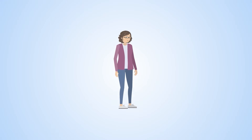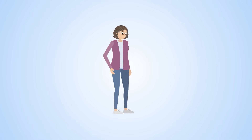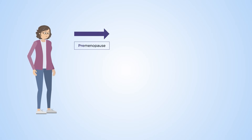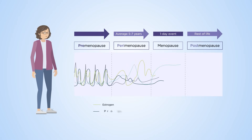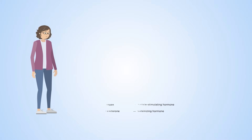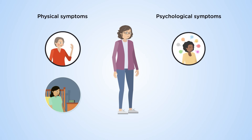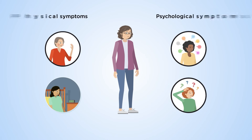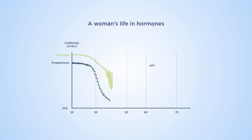Menopause is the biological stage in a woman's life when her periods stop. While the average age is 51 years, it can occur much earlier in some women. The perimenopause is the stage leading up to this, when hormone levels start to fluctuate. These hormonal changes can result in a wide range of symptoms, including hot flushes, sleep problems, mood swings, and memory issues.